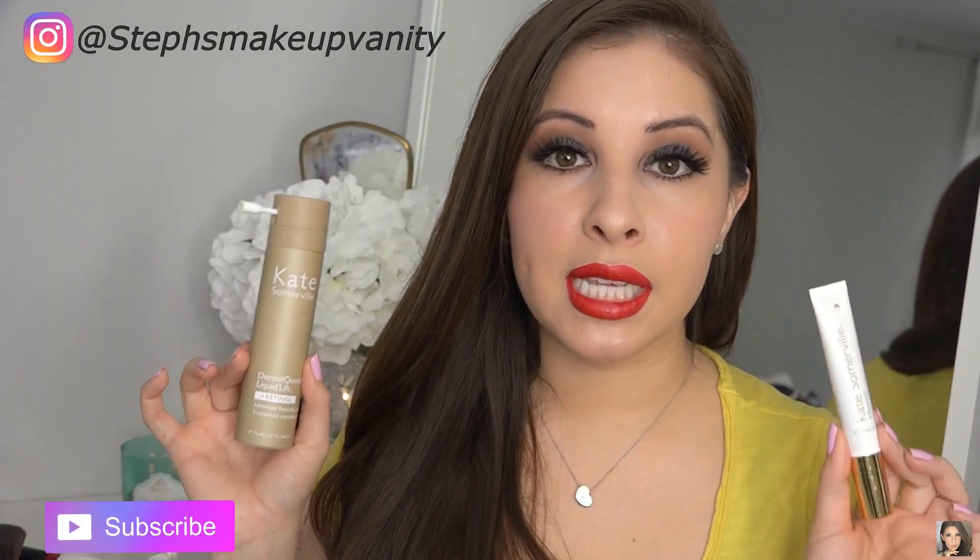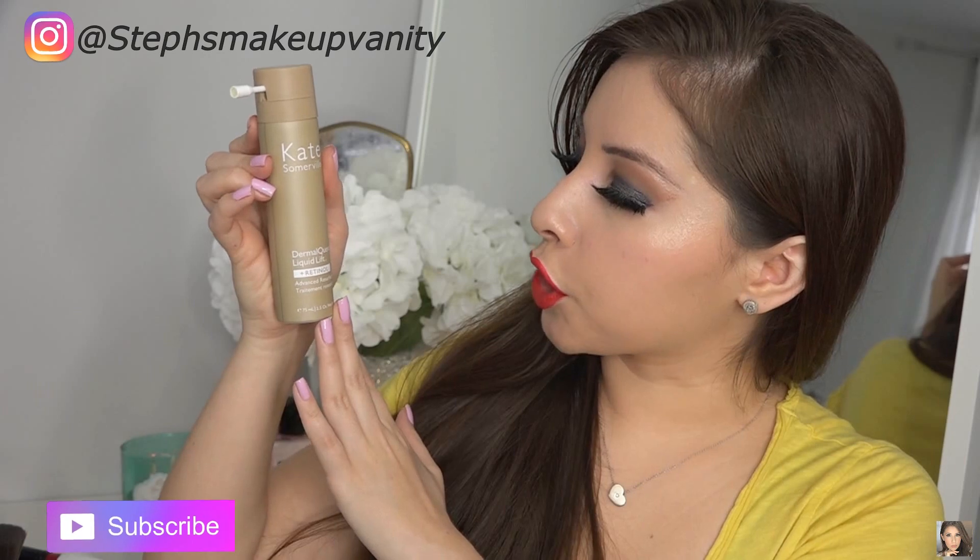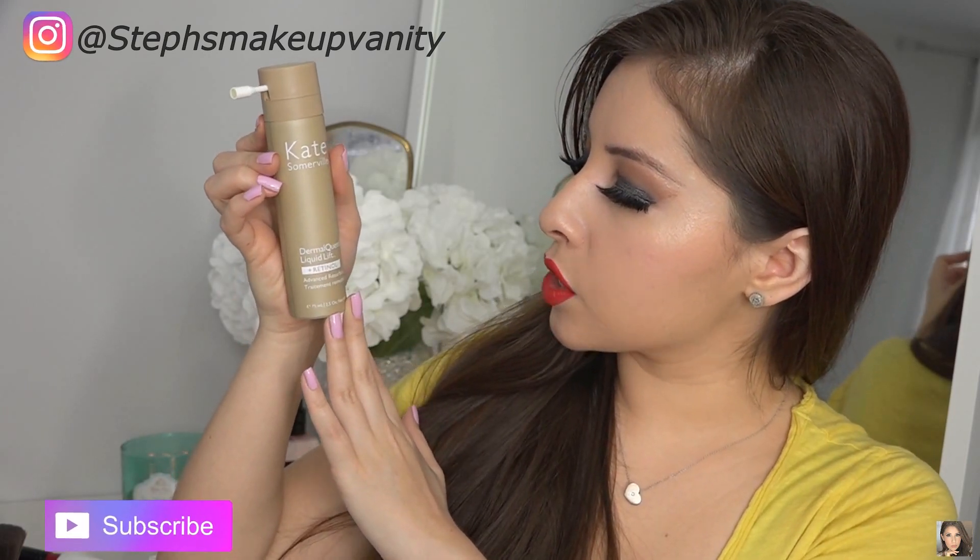Now these are the two products that I received. There is an eye treatment and there is an all face treatment. The first thing I want to talk about is this right here — this is the Dermal Quench Liquid Lift Plus Retinol.